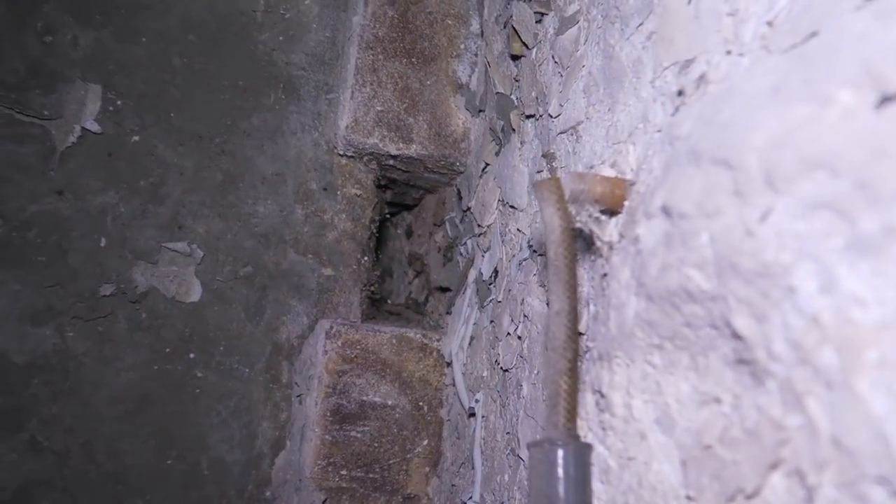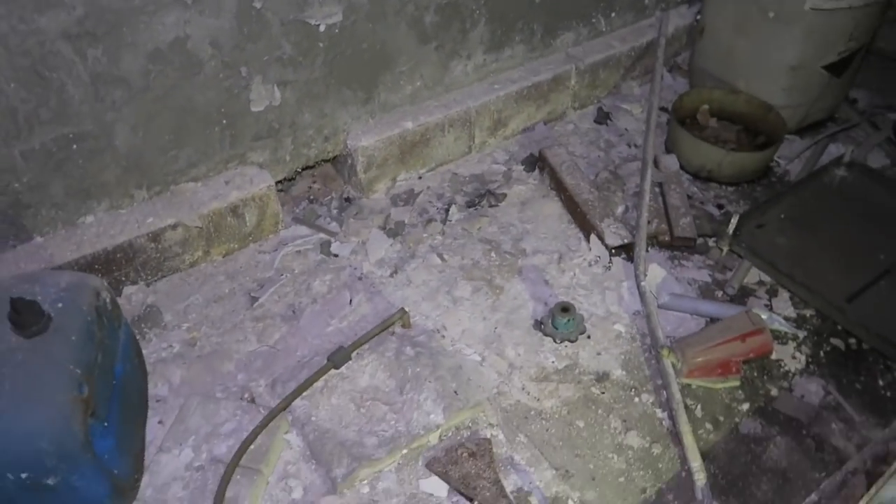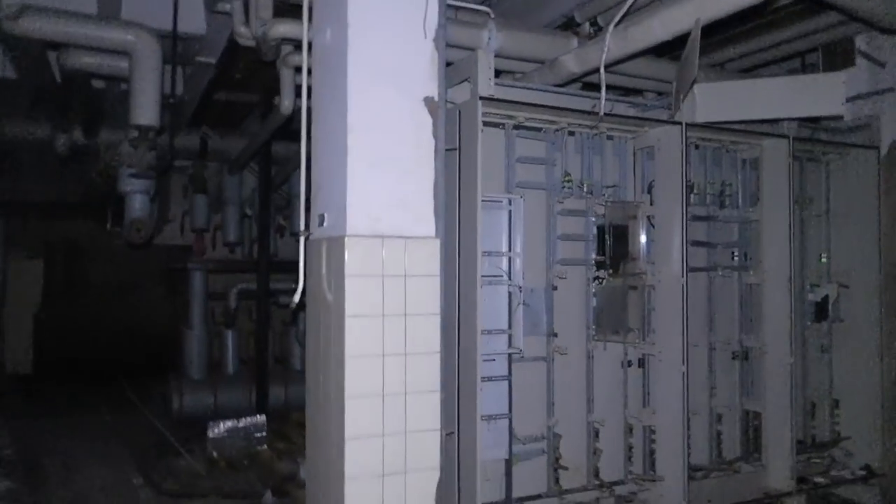He's gone — there's a hole. We're now in a room with many boilers. It's crazy here.